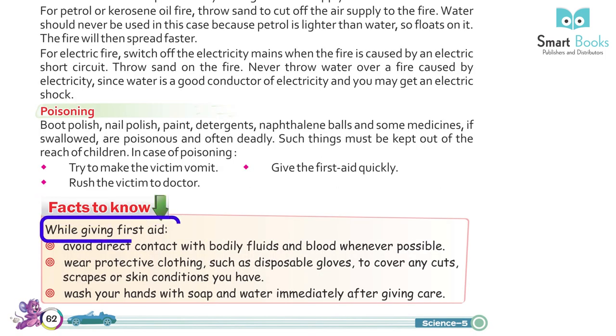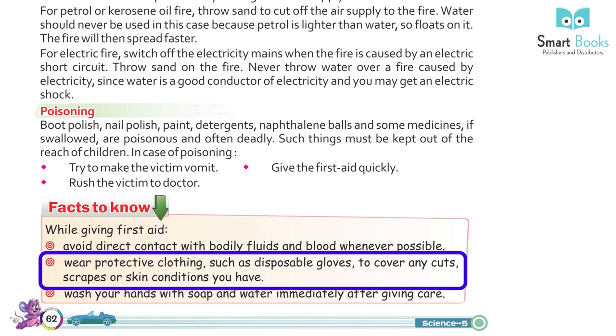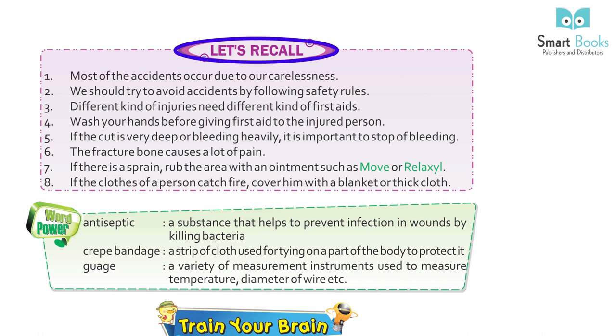Facts: while giving first aid, avoid direct contact with bodily fluids and blood whenever possible. Wear protective clothing such as disposable gloves to cover any cuts, scrapes, or skin conditions you have. Wash your hands with soap and water immediately after giving care.